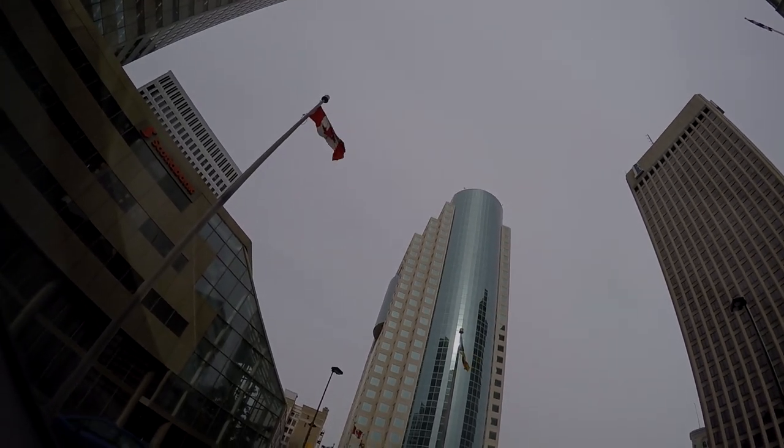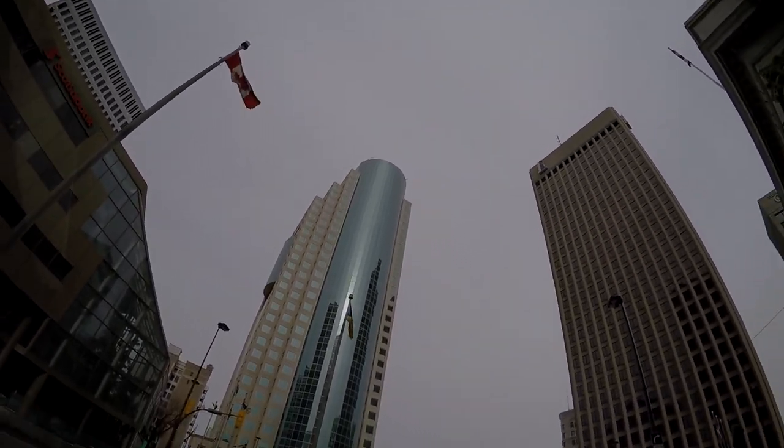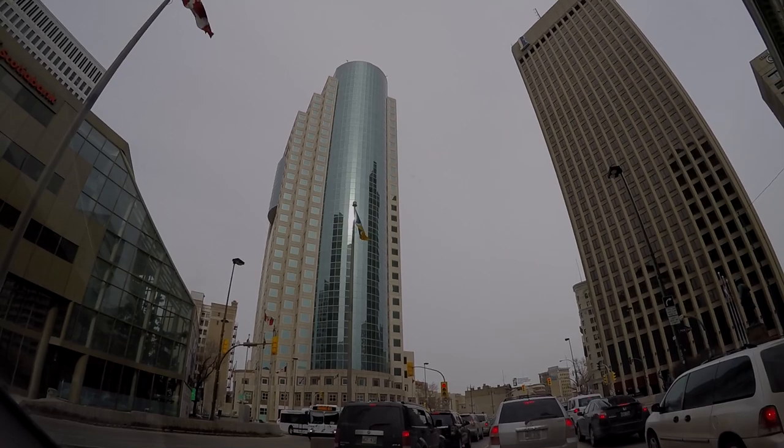We just stopped here in Winnipeg to show you a little bit of the high-rise buildings up here. I stopped at the red light over here - yeah, that's downtown Winnipeg for you guys.